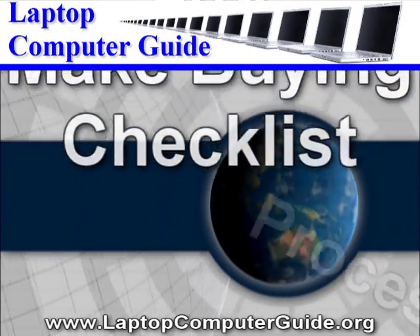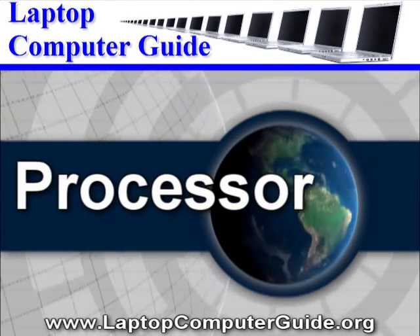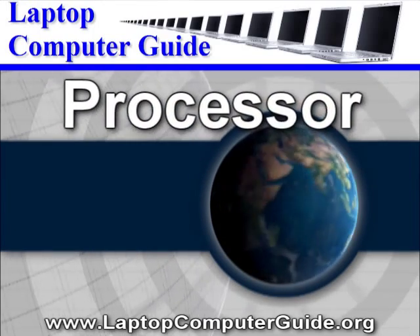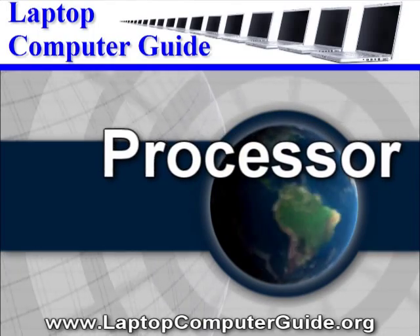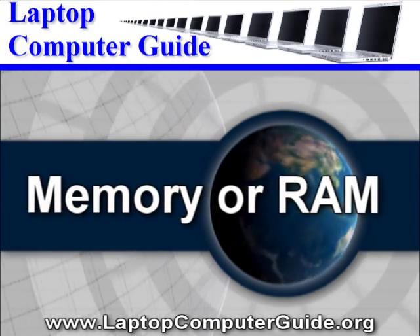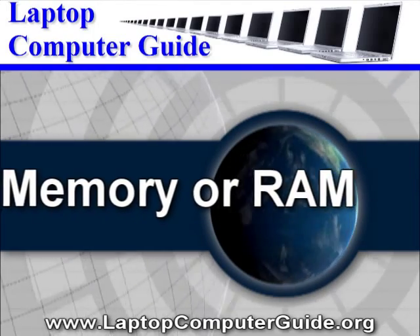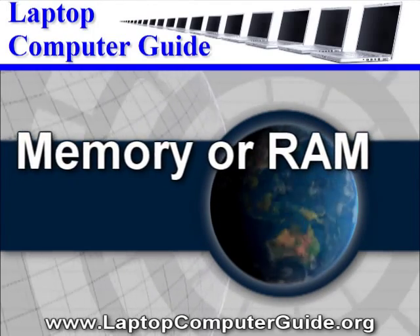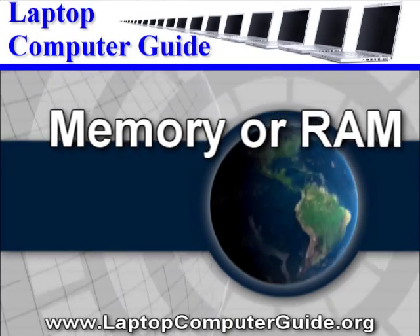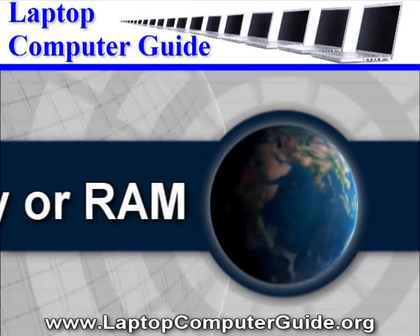Processor: This is the heart of your computer that does all the processing and applications. We now have dual, even quad-core processors in laptops. Also check your processor's speed, measured in gigahertz — the faster, the better. Memory or RAM will also determine how fast your system runs your applications. One gig of RAM is minimum for running Windows Vista, but two gigs will make it run smoother. You need at least 256 megabytes for Windows XP and Mac OS X.